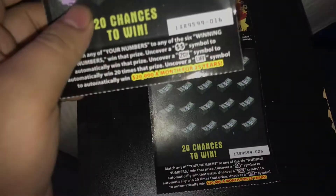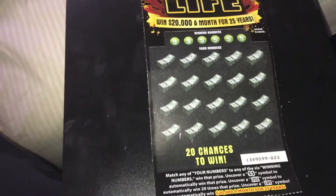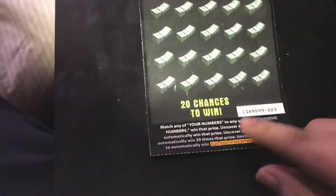Hello everyone. The last ticket I bought was ticket number 16 and I lost on that one. We're at ticket number 23 now because people have been buying this ticket, so let's play.